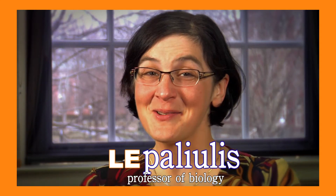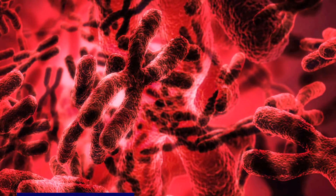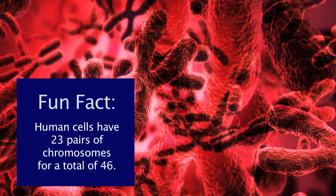My name is Leigh Pouloulos. I am an associate professor in the biology department. My research involves the study of chromosomes — how they evolve, how they move, and how mistakes can be made in chromosome distribution during cell division.